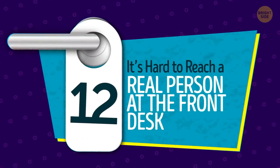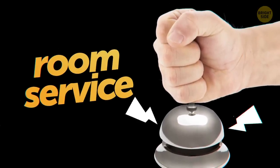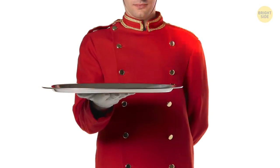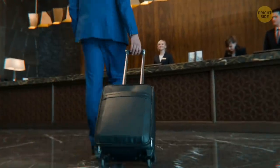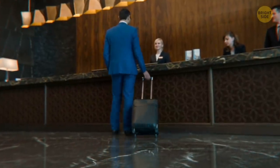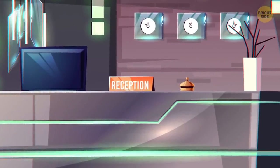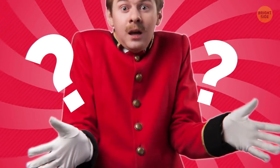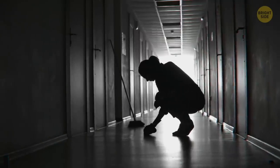12. It's hard to reach a real person at the front desk. It can be really annoying when you want to order room service or you need some more towels and you can't reach anyone at the front desk — you just get a recording. Hotels are considered part of the hospitality industry for a reason: they should be at your service. Staff are expected to take care of your needs in a timely manner. If you have trouble reaching someone at the front desk, this could indicate a lack of discipline on the management's part — they may not really care whether their employees are doing what they should be.